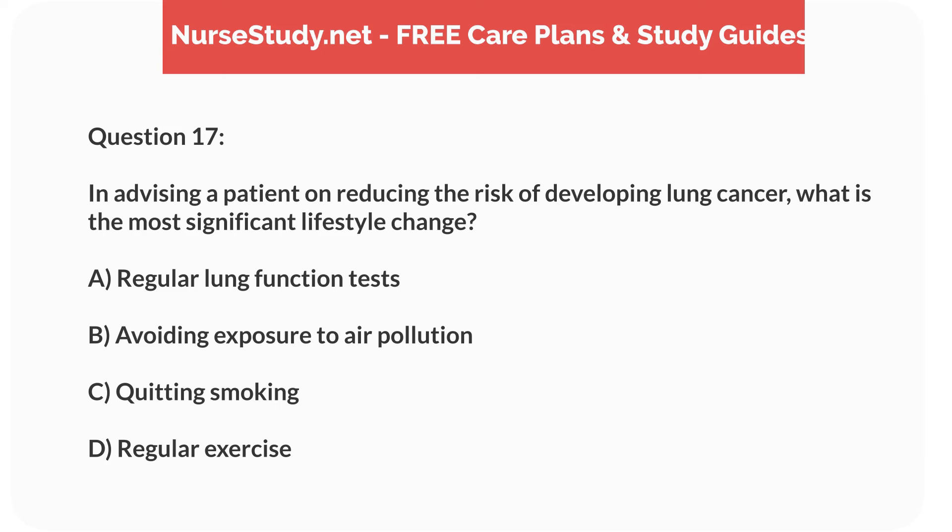Question 17. In advising a patient on reducing the risk of developing lung cancer, what is the most significant lifestyle change? A. Regular lung function tests. B. Avoiding exposure to air pollution. C. Quitting smoking. D. Regular exercise.